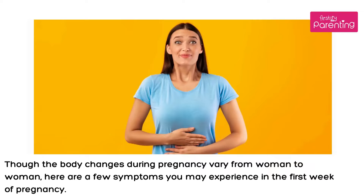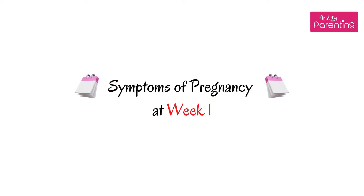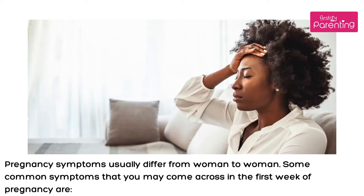Though the body changes during pregnancy vary from woman to woman, here are a few symptoms you may experience in the first week of pregnancy. Pregnancy symptoms usually differ from woman to woman. Some common symptoms that you may come across in the first week of pregnancy are: